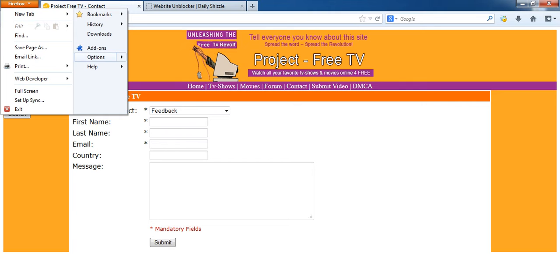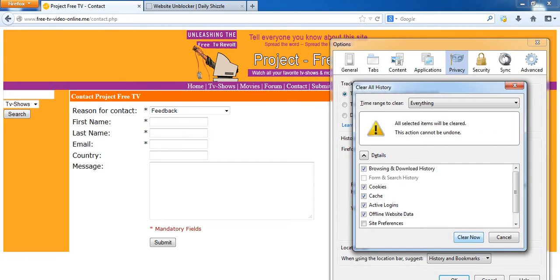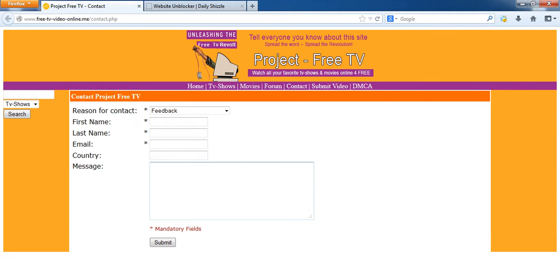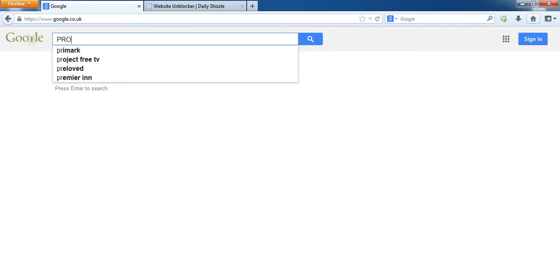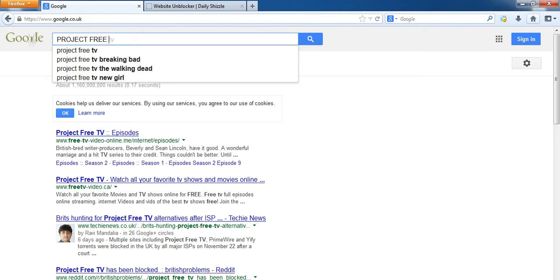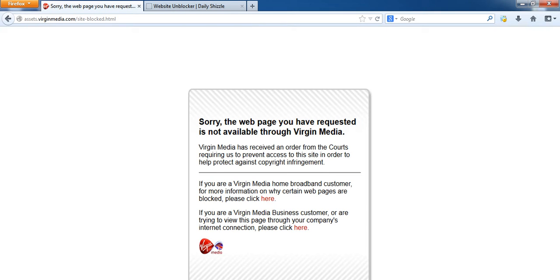I've already unblocked it, so if we clear the cache — because we're looking at saved pages if we don't do that — and refresh the page, you'll see this message. Basically when you go to Google and type in Project Free TV, this is what it will look like on Virgin. If you're using a different ISP it might look a little bit different, but it will still mean the same thing: you can't access the website.